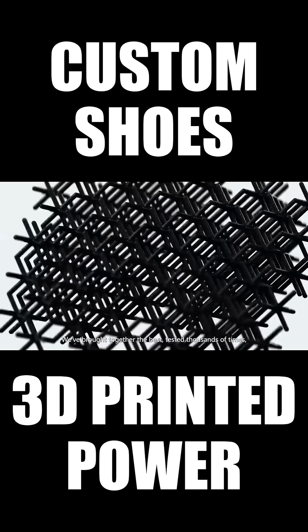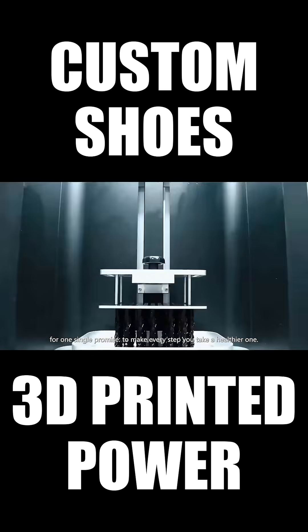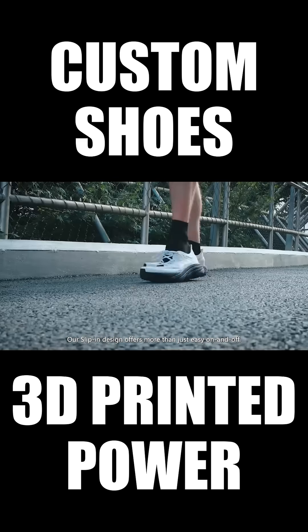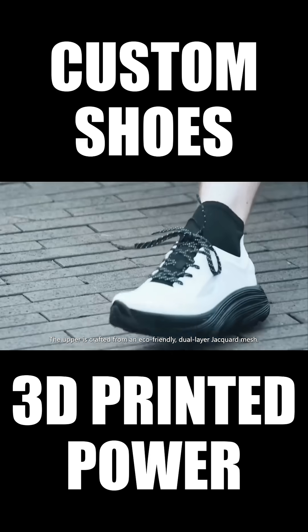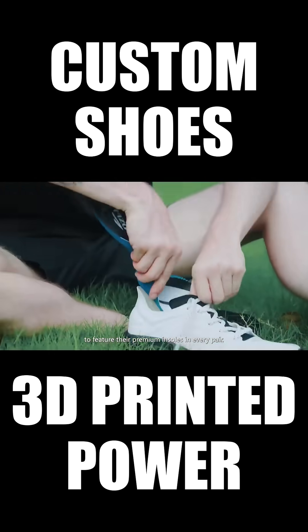We've brought together the best, tested thousands of times for one single promise: to make every step you take a healthier one. Our slip-in design offers more than just easy on and off. The upper is crafted from an eco-friendly, dual-layer jacquard mesh. We've partnered with Ortholite to feature their premium insoles in every pair.